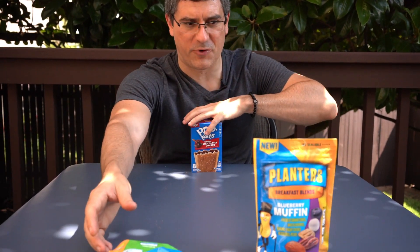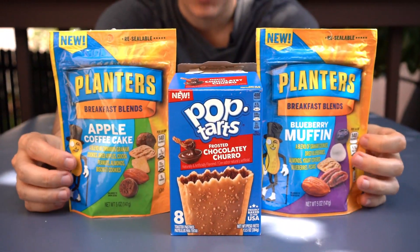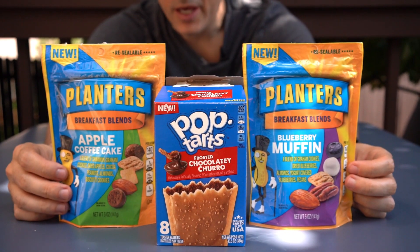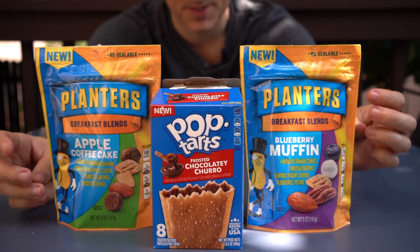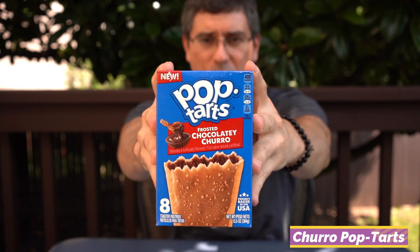What's going on guys, Bobby with Consumer Time Capsule back with another review. Today we're looking at three new breakfast offerings: a couple of different breakfast blends from Planters — apple coffee cake and blueberry muffin — and then chocolatey churro Kellogg's Pop-Tarts.